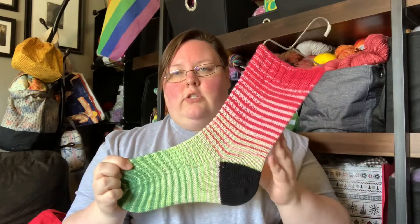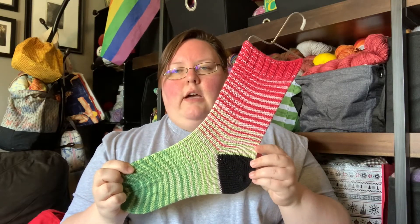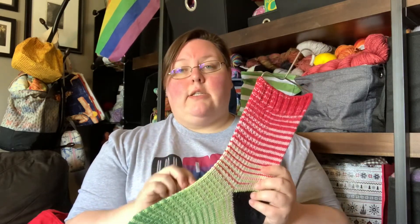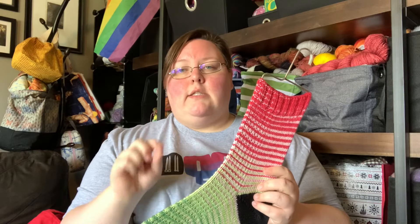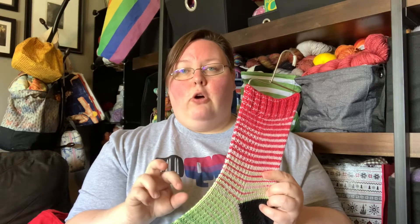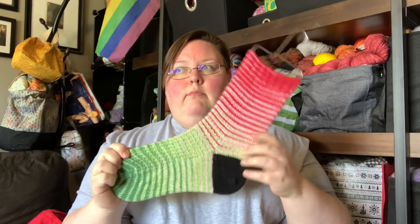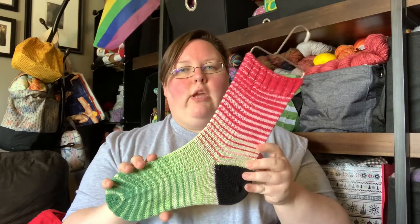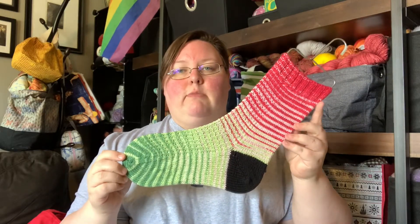The Knit Circus Yarns — this is the Greatest of Ease base. I purchased the medium set, which is two cakes — the medium sock set comes in two cakes and it's a total of 75 grams instead of a full 100 grams. I think it's 150 yards per ball, so a total of 300 yards of yarn. I had just the tiniest little nugget of yarn left — probably three to five grams. I love being able to use up as much yarn as possible.